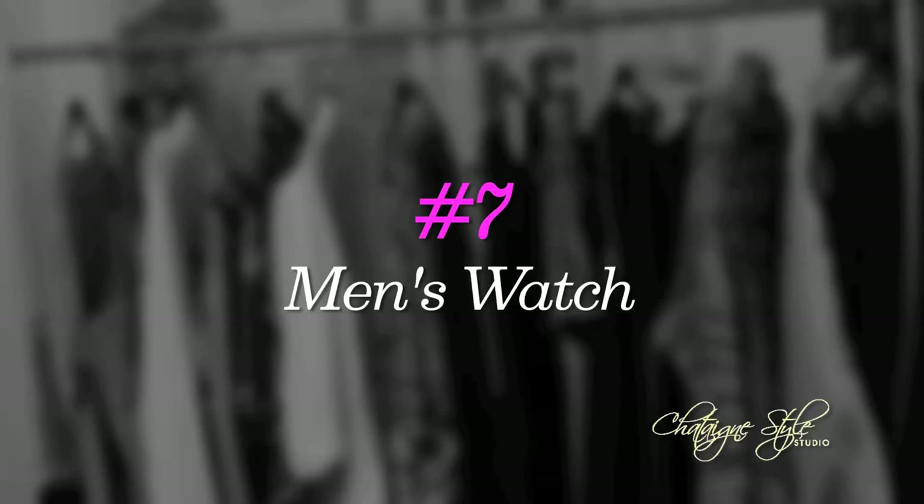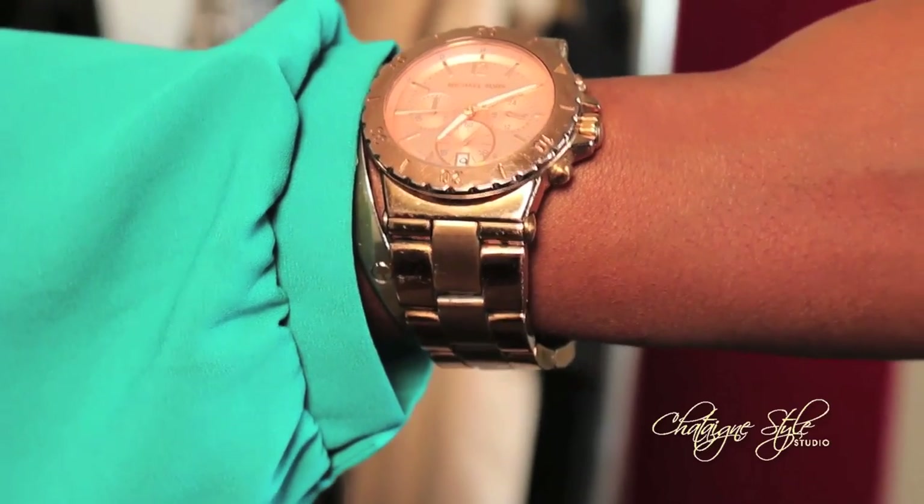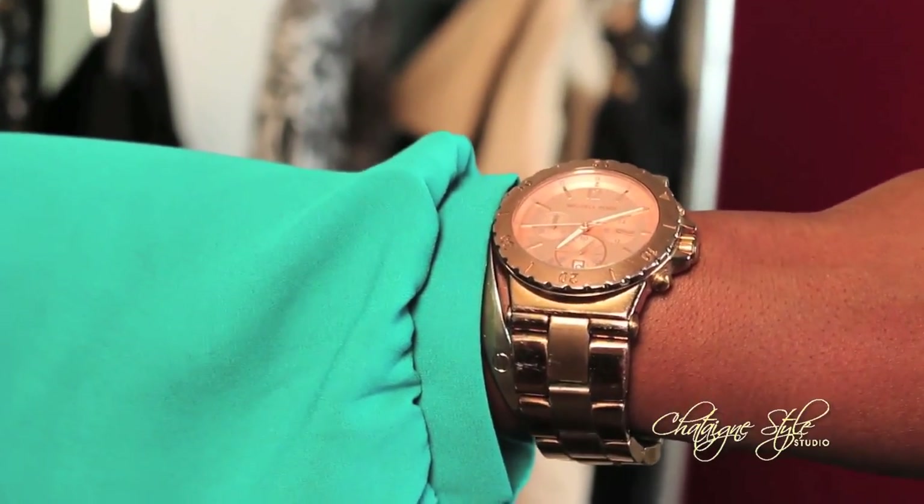Number seven is all about the bling and accessories. Men's wear watch inspired — I love this big chunky watch. Michael Kors rose gold. It's been a trend for quite some time but it's a really great closet basic. Some people have it in gold, but an oversized men's watch is one of those pieces that you should have.